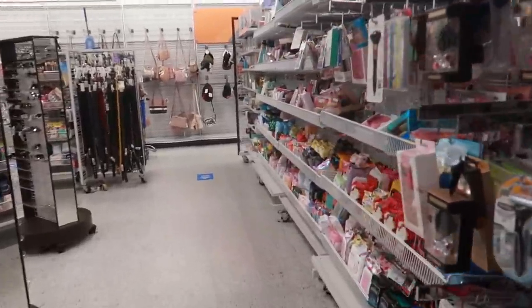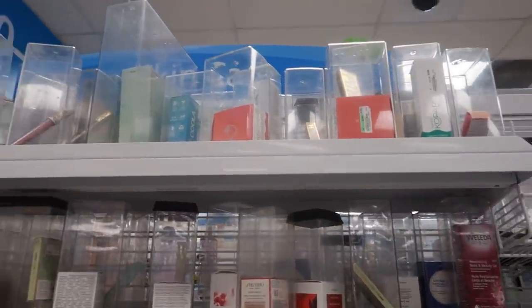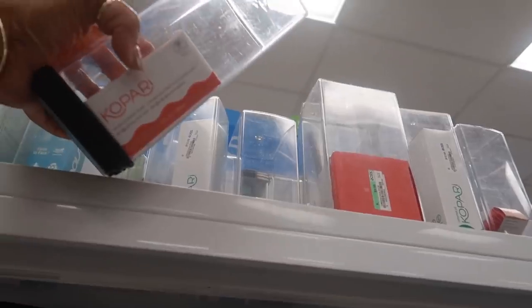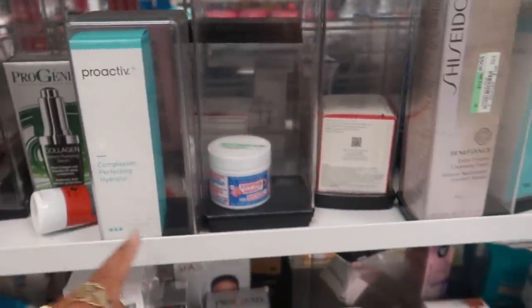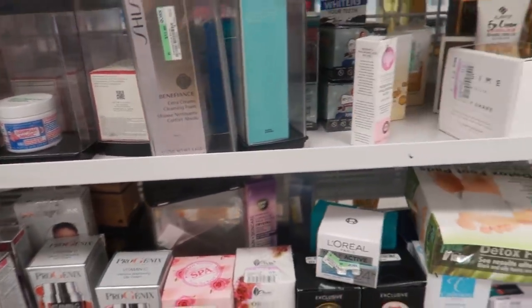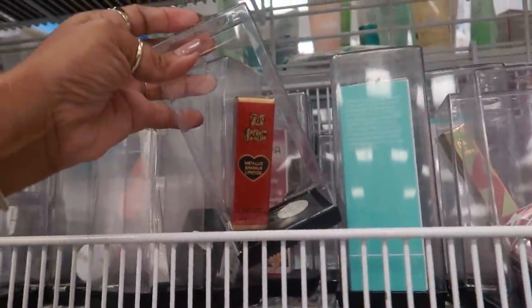This is usually where they keep the makeup that's locked up. They got a lot of boxes today — see all these lockbox thingies. Pacifica $3.99, I see a lot of Proactive. Kopari coconut detox mask $10.00. Nothing really exciting. Egyptian Magic — what is that? $13.99, whatever it is. Oh, the Too Faced metallic sparkle, $12.99.